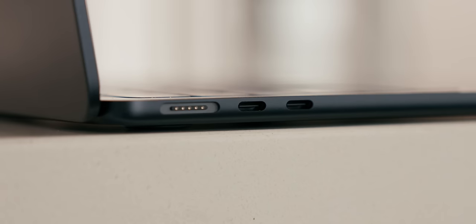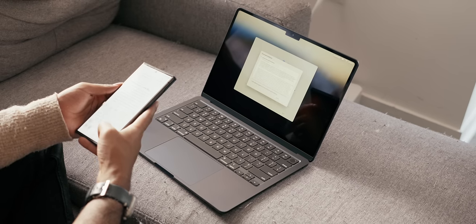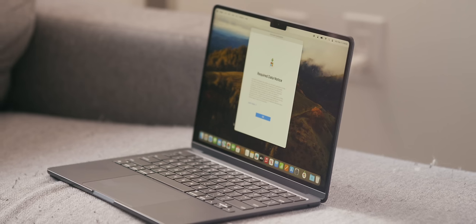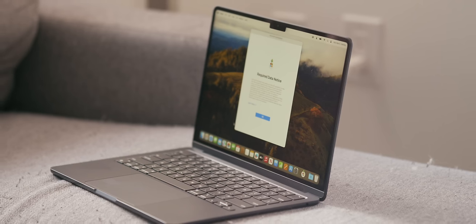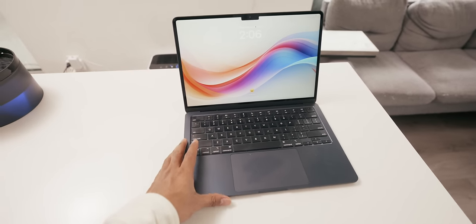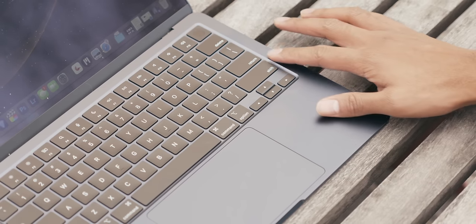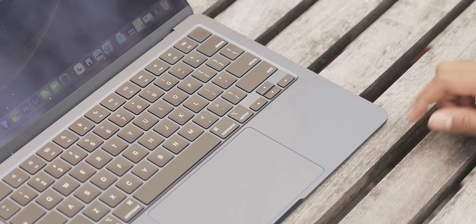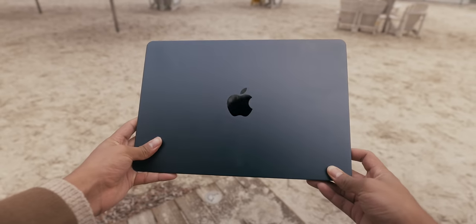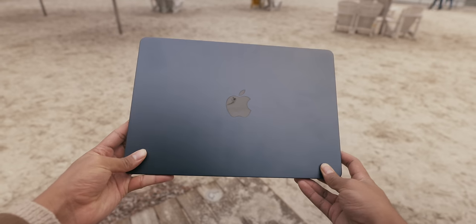You get a MagSafe port and two Thunderbolt ports on one side, and then on the other you get a 3.5-millimeter audio jack. I got mine in the Midnight color, and in the past Apple actually had some issues with fingerprints with this specific color, but they recently added a new anodization seal that is supposed to create less fingerprints than before. It definitely is better this time around, and I feel more comfortable recommending this Midnight color, but you will still experience some fingerprints — that just comes with the territory of dark-colored devices, so you'll have to clean it every now and then.